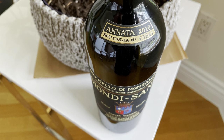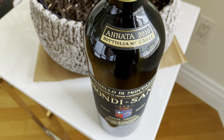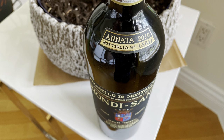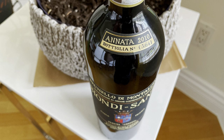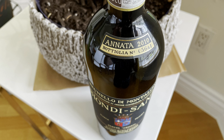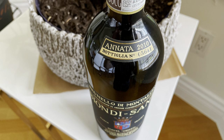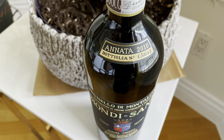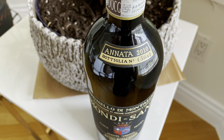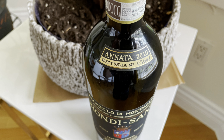The bottle shows the year — Annata 2010 — and it's bottle number 5641. They produce about 65,000 bottles of this wine each year. What makes Biondi Santi special? Two things: first, they have 26 hectares of vineyard, and in 1885 they did extensive experiments with the Sangiovese clone, ultimately developing a clone called BBS 11 — which stands for Brunello Biondi Santi 11. This clone was specifically developed for this property and only Biondi Santi has it.